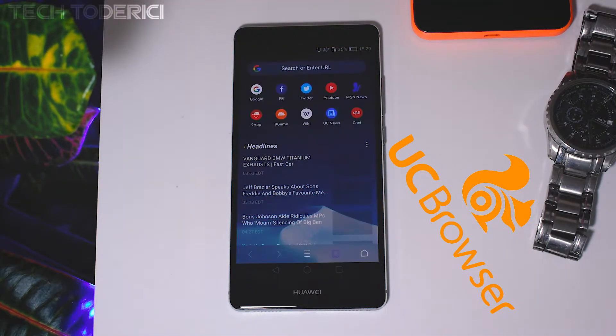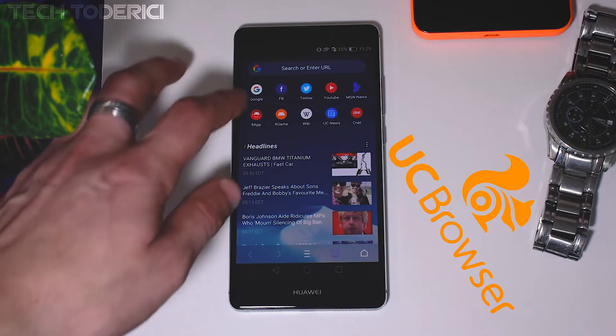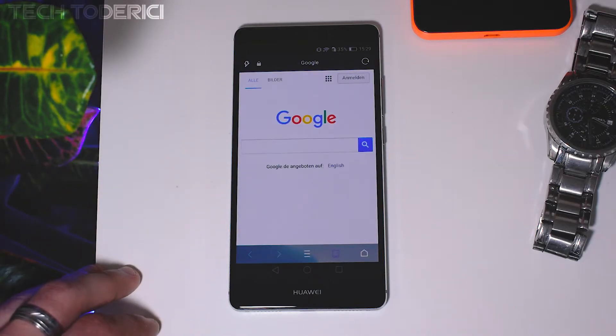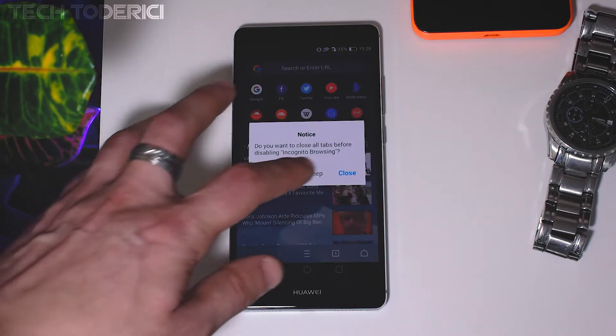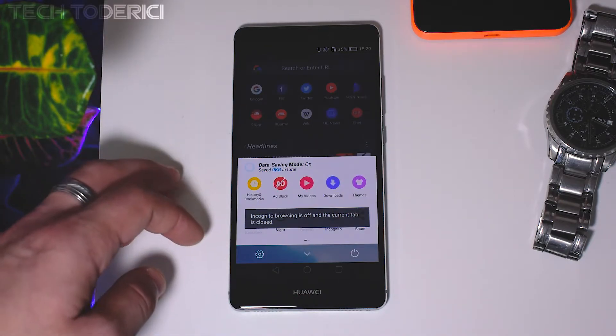UC Browser is a well-known browser for Windows users and also among Android users. It's a well-made browser with a clean UI, customizable, has turbo boost, and is also a great browser for downloading large files.